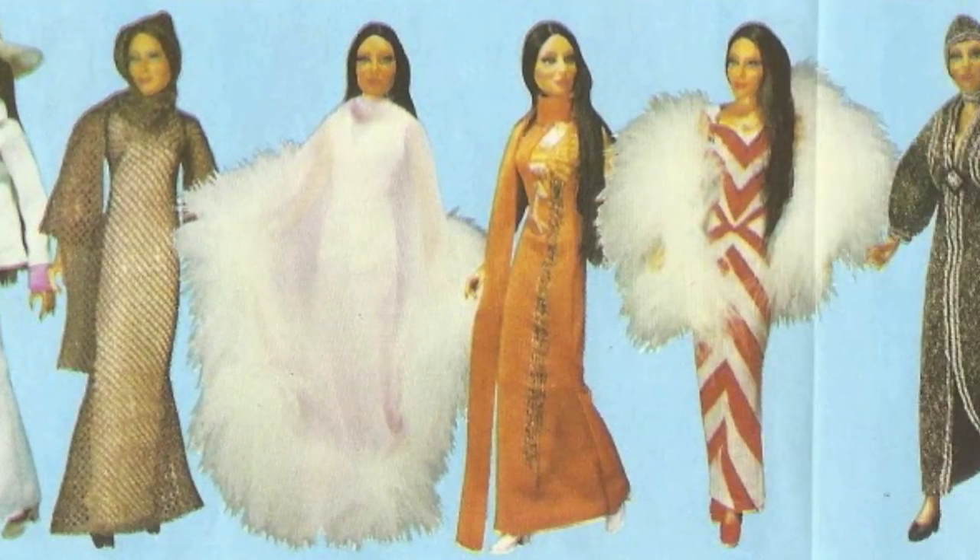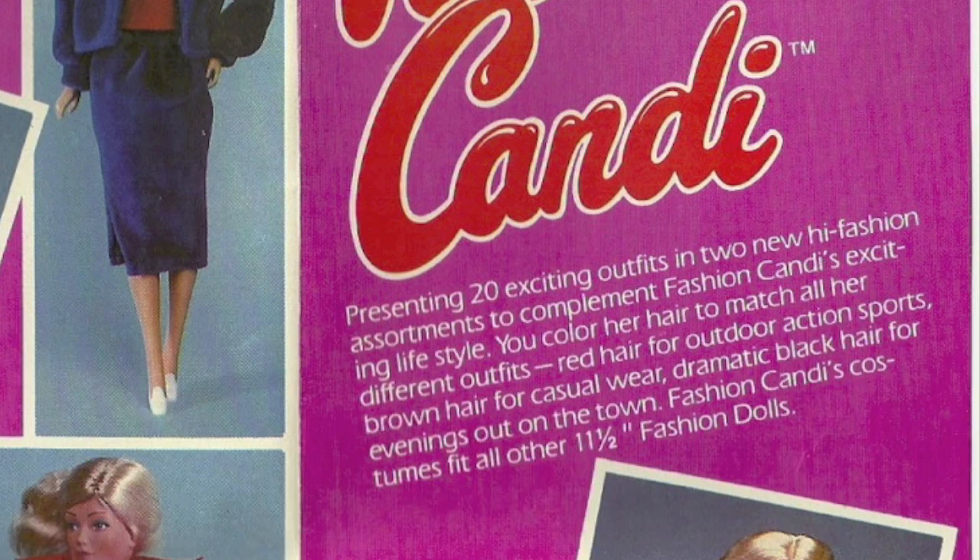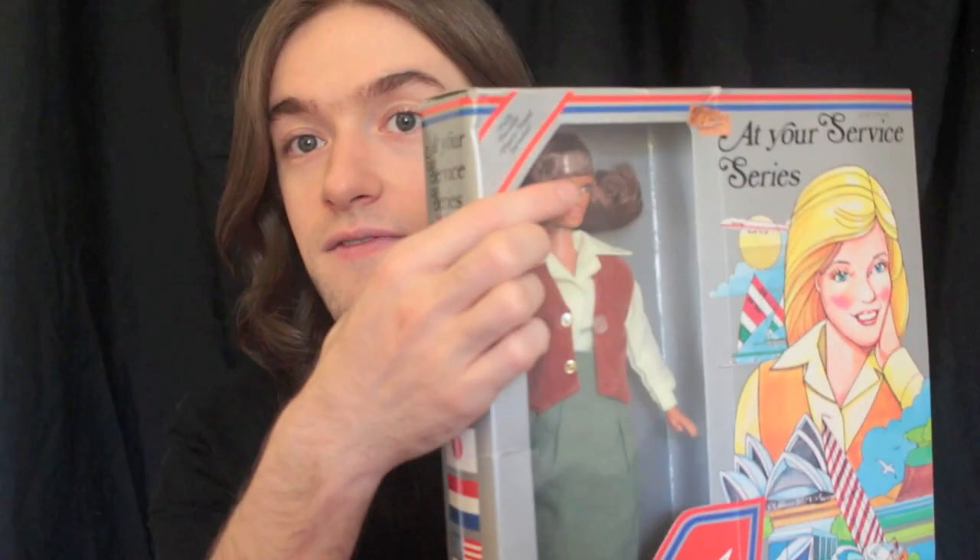Mego also produced celebrity dolls such as Cher and Farrah Fawcett. They were all about 12 inches, and they also had an 11 and a half inch doll — similar size to Barbie — called Candy. Candy was a competitor for Barbie; it was Mego's way of capturing the market. They had previously produced a doll called Maddie Mod in the early to mid 70s, and then started producing Candy, which used the same facial sculpt as this doll.